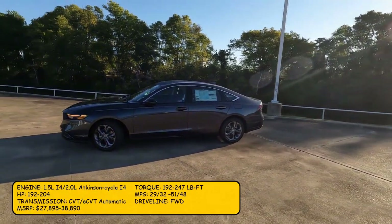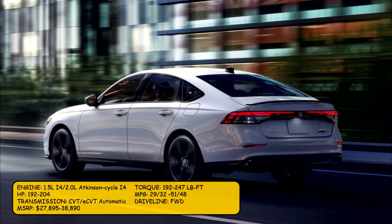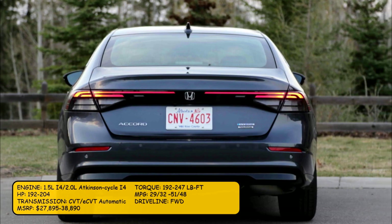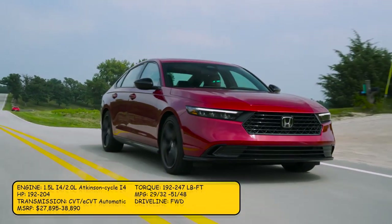The only available driveline is front-wheel drive. The hybrid comes with an eCVT automatic transmission, while the non-hybrid comes with a CVT transmission. MSRP ranges from $27,895 to $38,890 for the top hybrid trim.